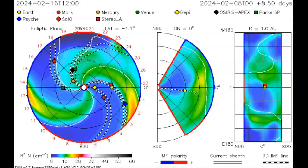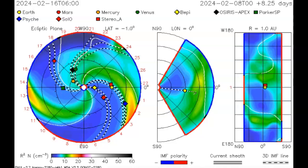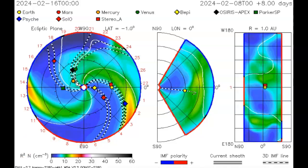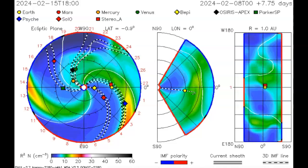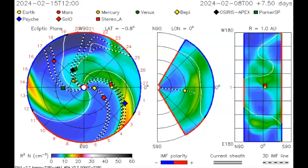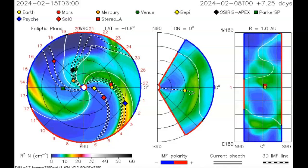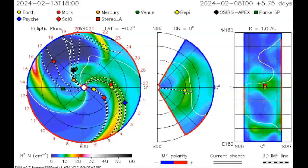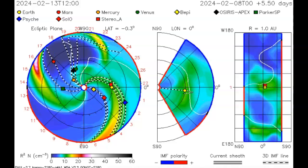This is the coronal mass ejection as seen on NASA's ISWA spiral. You can see it actually hitting Mercury, Venus, and Mars, as they said. This is going to be a very rapidly moving coronal mass ejection. We can also see a direct hit on OSIRIS-REx — not a good situation.